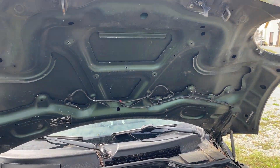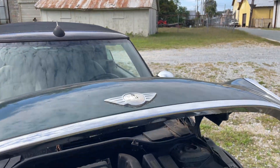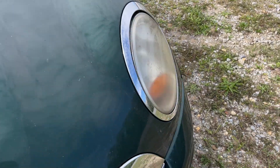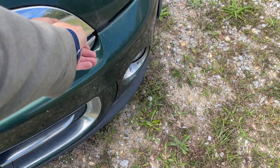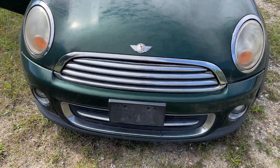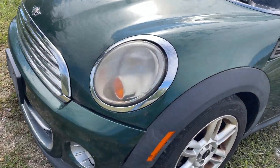There are a couple of clips broke on this trim piece that probably should be replaced. When I shut it you'll maybe see — there's literally one clip hanging on. It probably should be pulled off, but I'm not driving it down the road anyway.